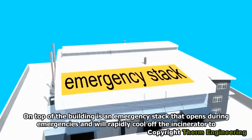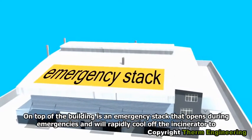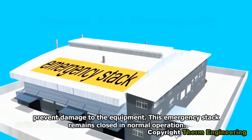On top of the building is an emergency stack that opens during emergencies and will rapidly cool off the incinerator to prevent damage to the equipment. This emergency stack remains closed in normal operation.